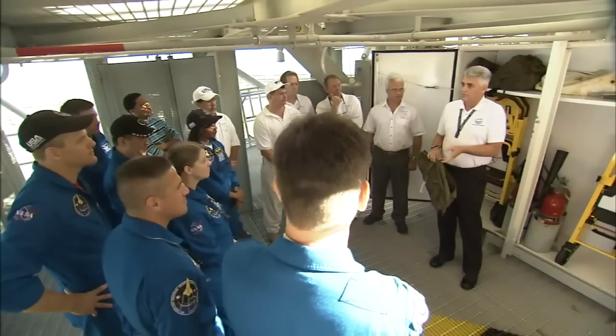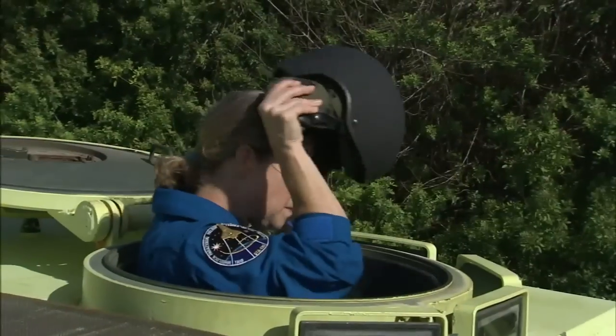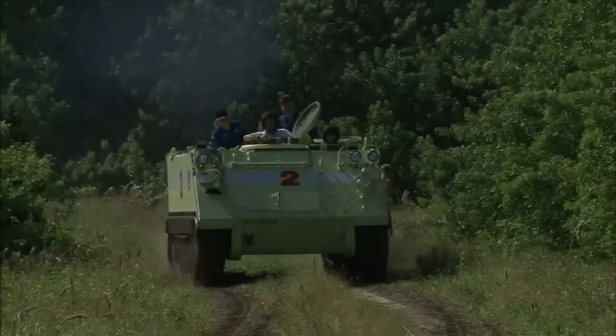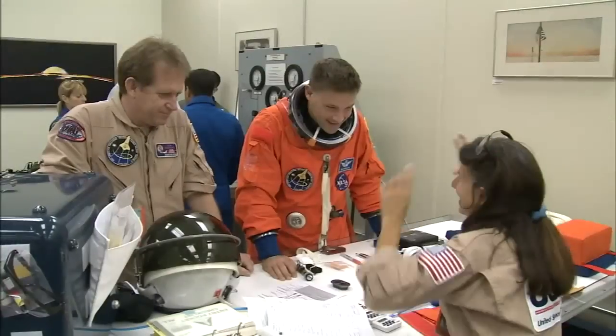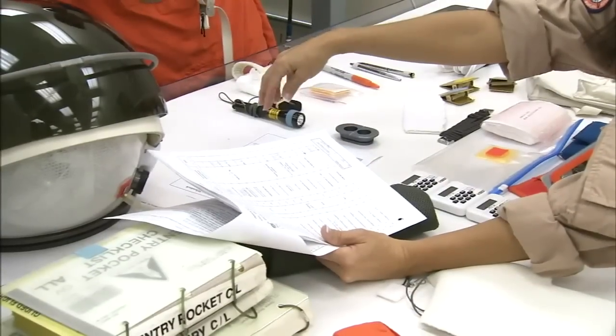The astronauts practiced emergency exit procedures at the launch pad, drove M113 armored personnel carriers, checked the fit of their helmets and bright orange flight suits, and attended briefings on security and range safety.